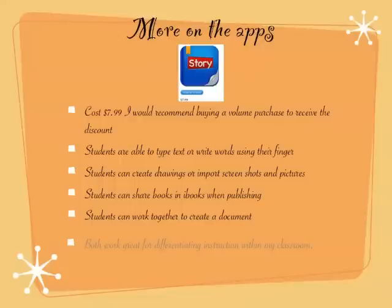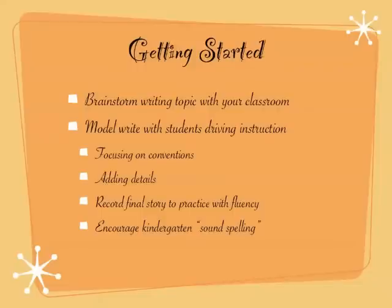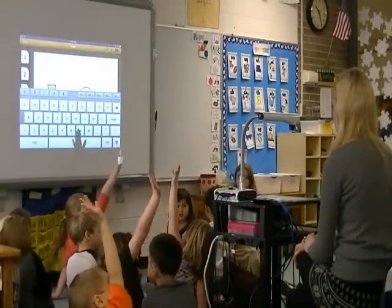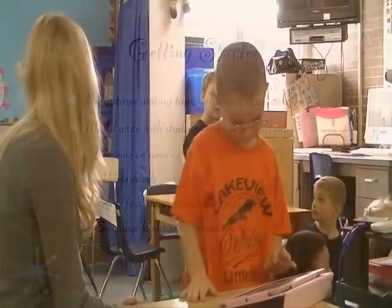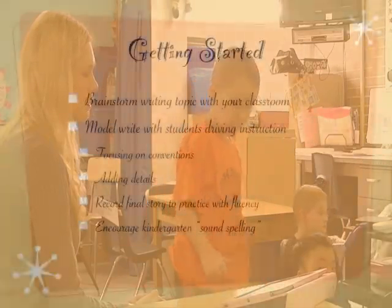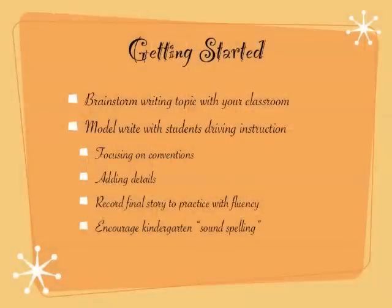Both apps work great for differentiation and my students love working together. When you implement this in your classroom, you'll want to do a model lesson just like you would typically do. Every day we brainstorm our writing topic and then I model write with my students — they actually come up to my iPad and drive the instructions. They help me write the words and draw the picture, so they can see exactly how they need to do it on their own iPad.